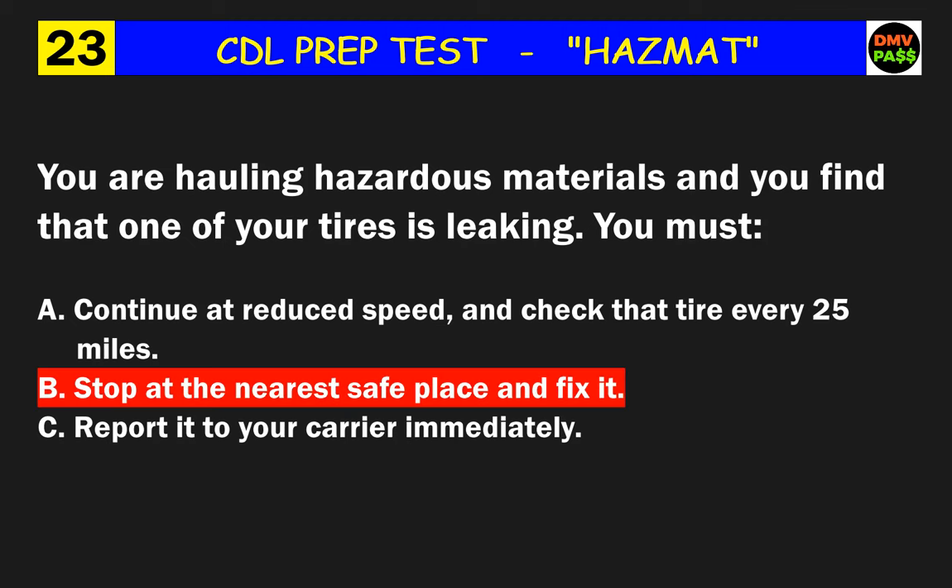Question 30: You have hazardous materials leaking from a container but not spilling from your vehicle. Drive to the closest area where you can get help. The correct answer is C: and call emergency personnel if they are needed.